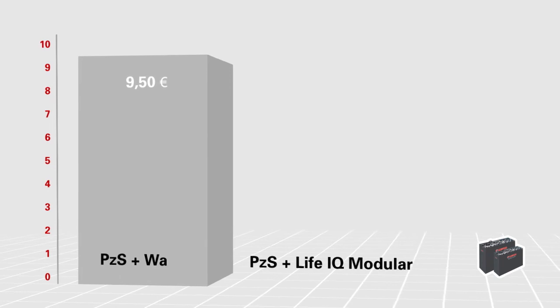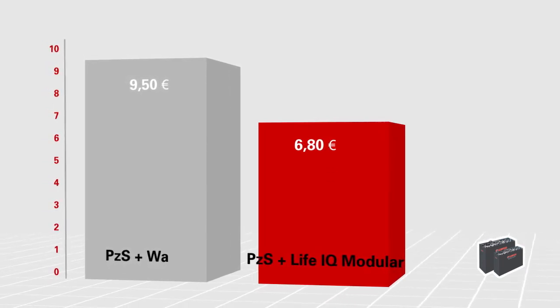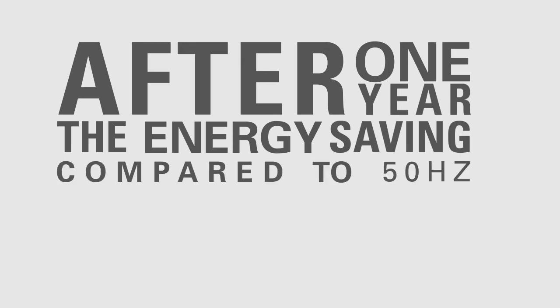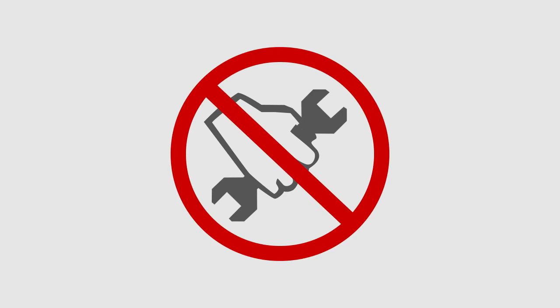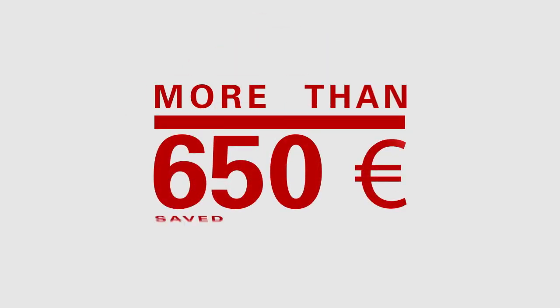Charging a 48-volt, 625 ampere-hour battery costs daily €9.5 with a 50 Hz charger, and €6.8 with a modular charger. After one year, the energy savings compared to 50 Hz rank up to €500, and with reduced labor costs due to less frequent topping up, more than €650 saved in one year.